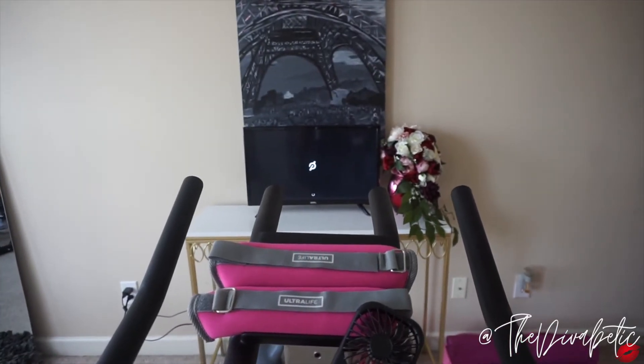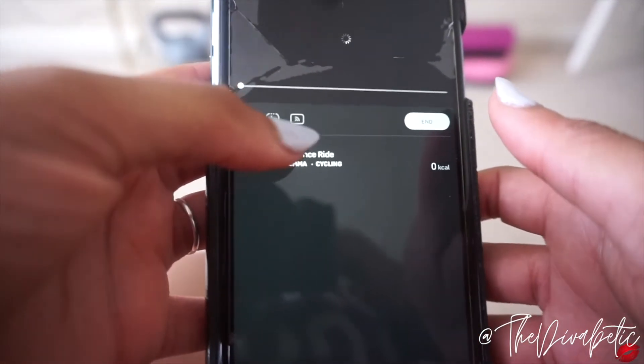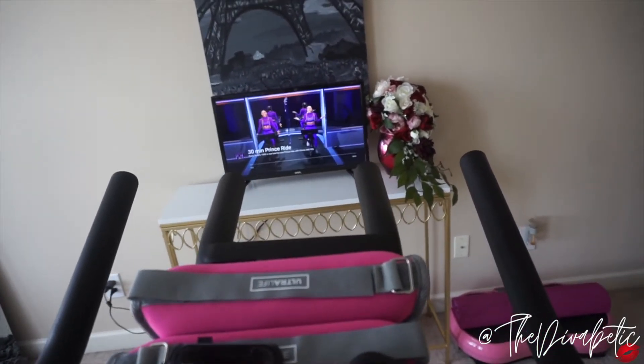The way my bike is set up, it faces my TV — I turn the TV to face it whenever I work out. I cast my spin classes to the TV because I like to see my cadence and the people riding with me. You can give people high-fives on the app, so it's a lot more interactive to do it through the app versus on TV, though you can do either.